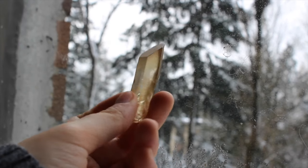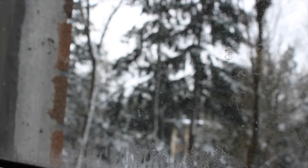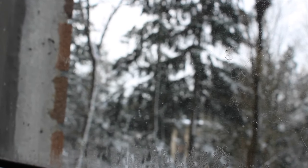This is a natural citrine from Zambia, I believe. Beautiful, kind of smoky. I love it.